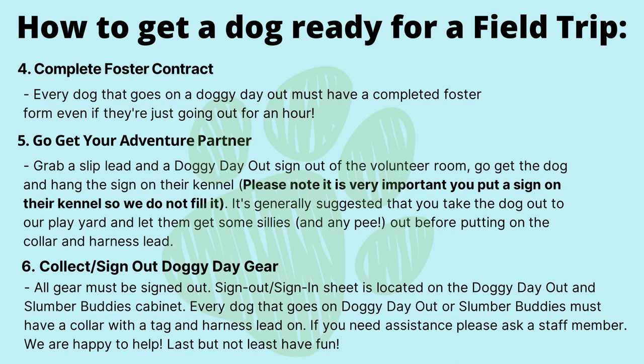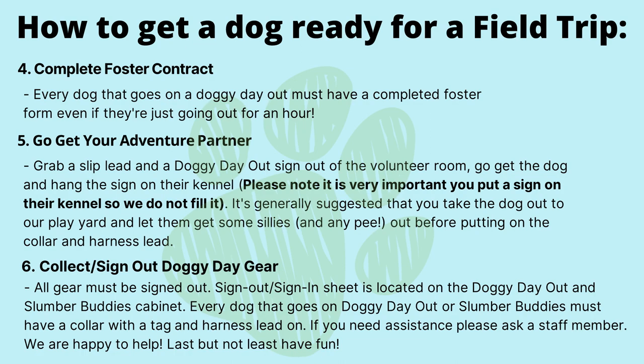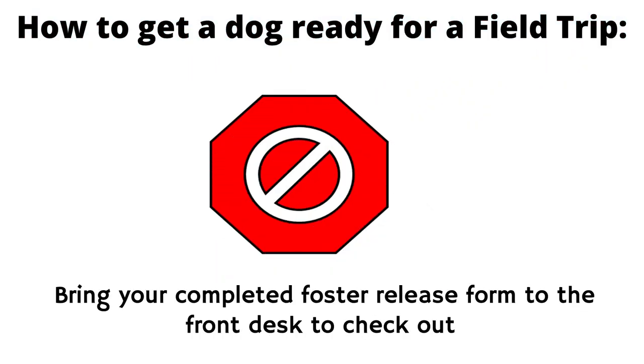Step six: collect and sign out Doggy Day Out gear. All gear must be signed out. The sign-out and sign-in sheet is located on the Doggy Day Out and Slumber Buddies cabinet. Every dog that goes on Doggy Day Out or Slumber Buddies must have a collar with a tag and harness lead on. If you need assistance, please ask a staff member — we are happy to help.